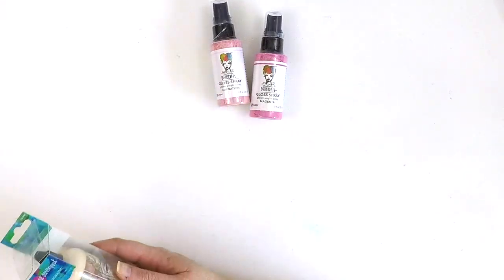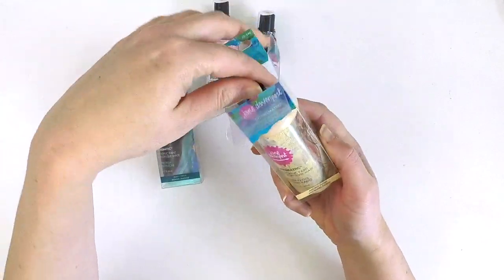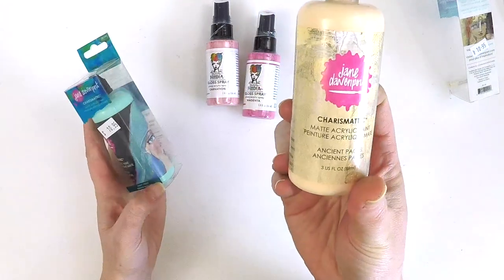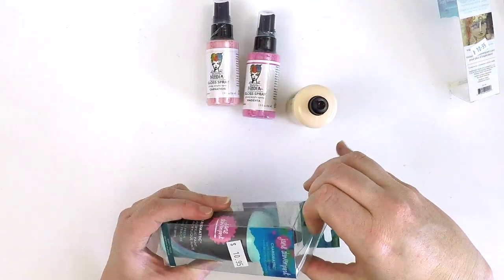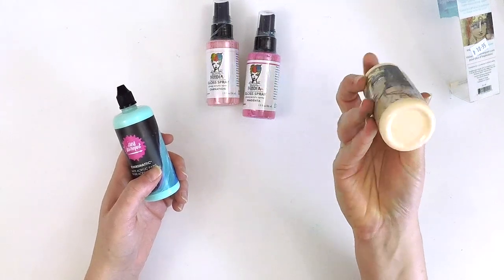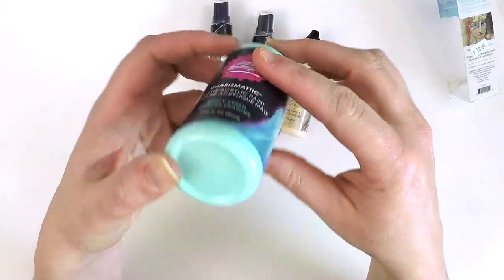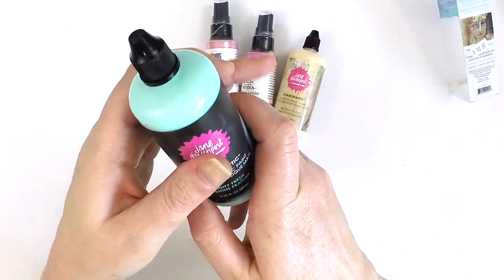I also picked up some acrylic paint - these are Charismatic Paints by Jane Davenport and I think they're a matte acrylic paint. It's actually quite a big bottle. I picked up that gorgeous sort of peachy colour called Ancient Pages, and then I grabbed this one here which is that turquoise-y colour I love, called Minty Fresh. I'll let you know how those go.